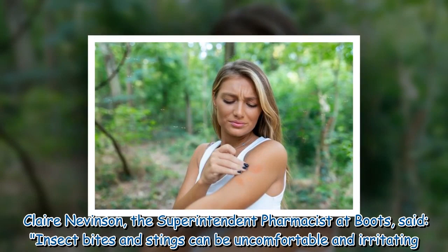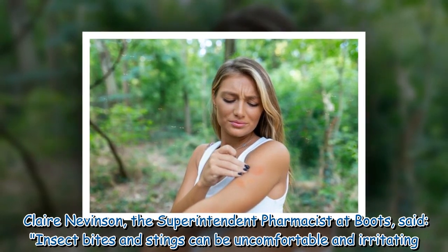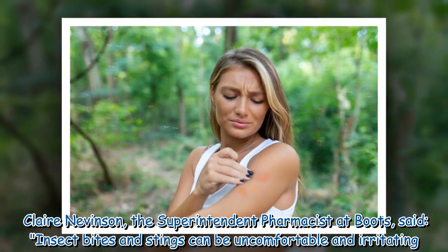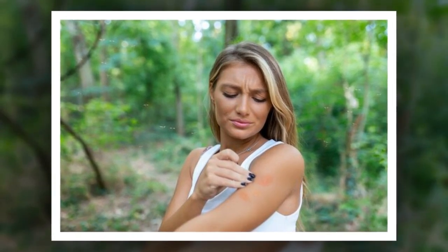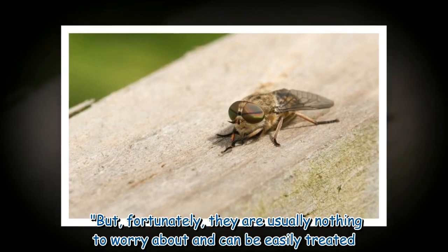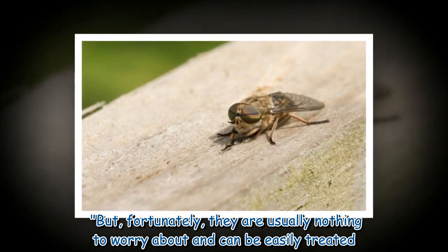Clare Nevinson, the superintendent pharmacist at Boots, said: insect bites and stings can be uncomfortable and irritating. But, fortunately, they are usually nothing to worry about and can be easily treated.